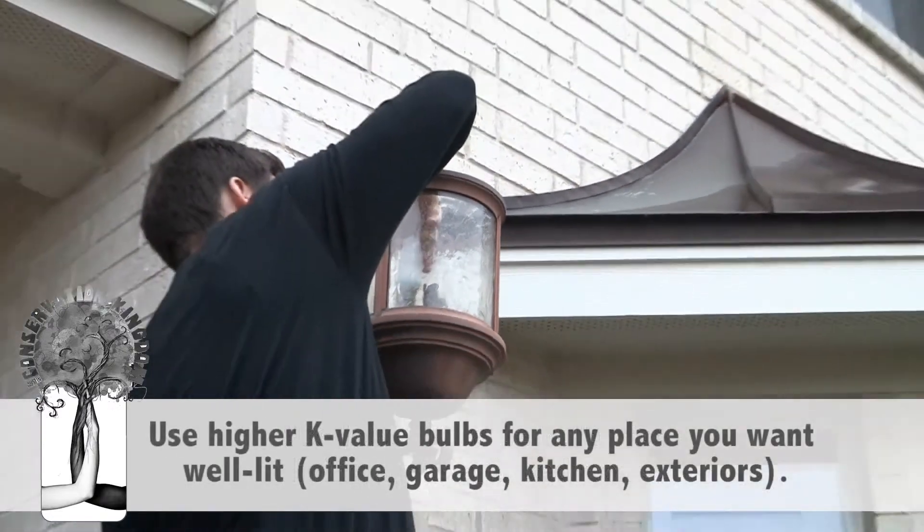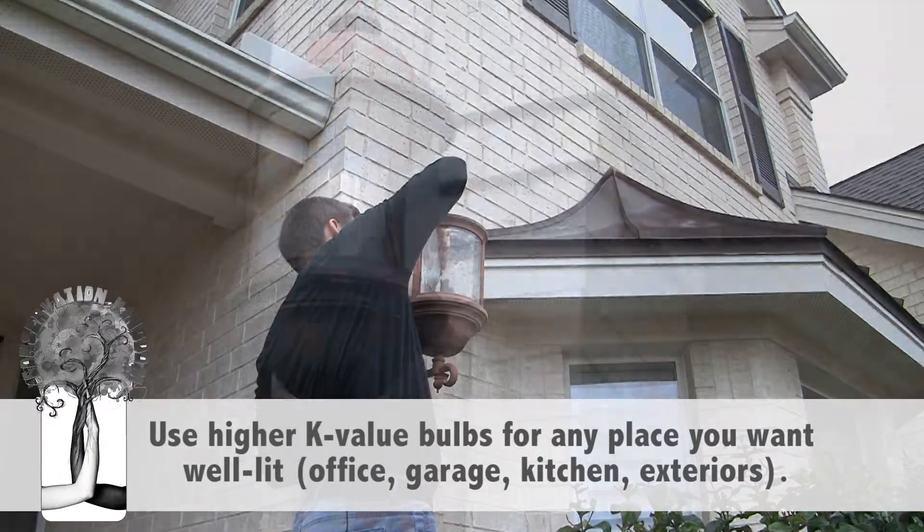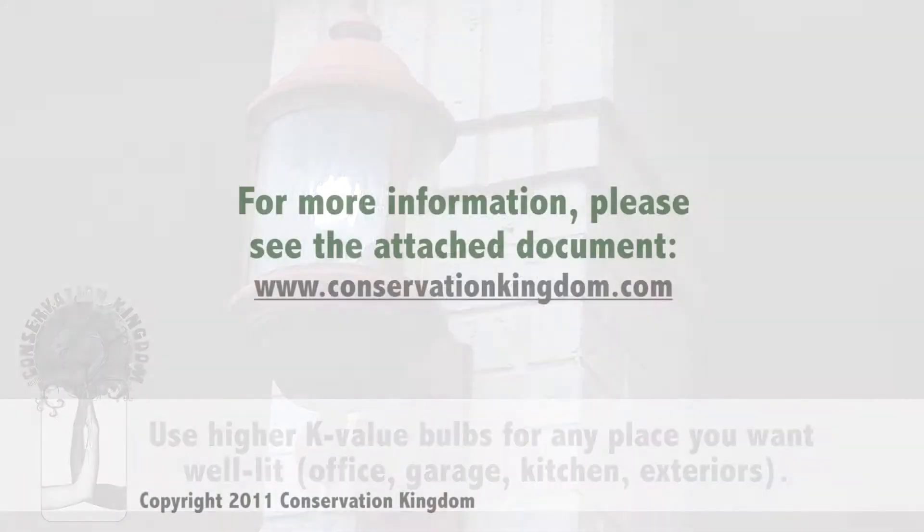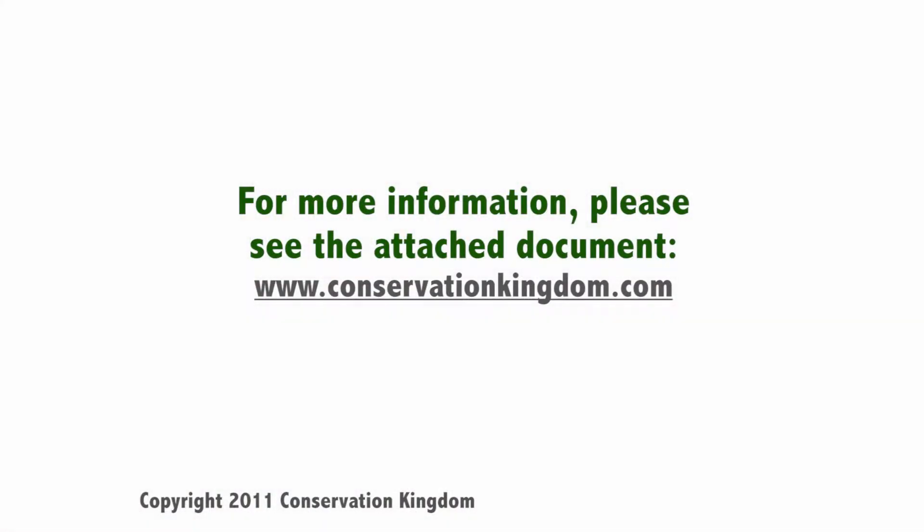Outside lights provide better security and illumination with high K value light bulbs. Please see the attached document at conservationkingdom.com to get more information.